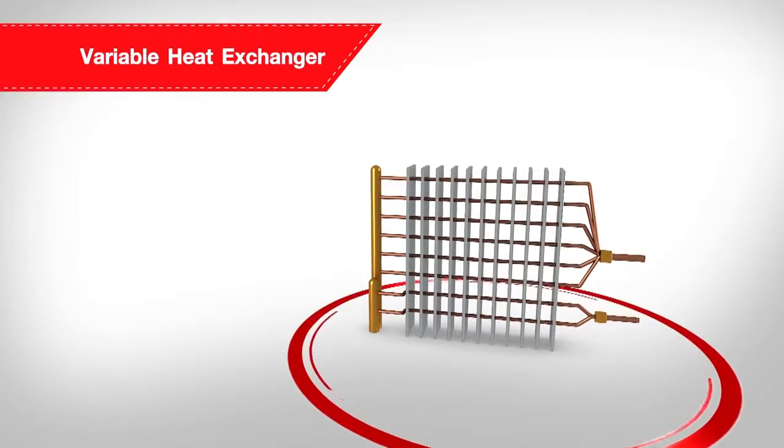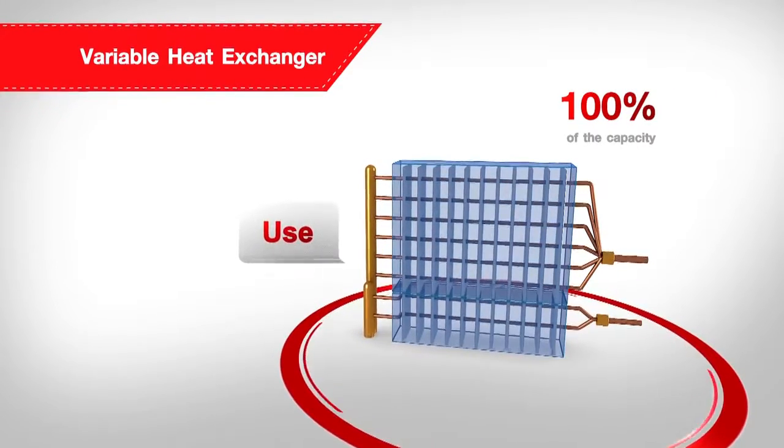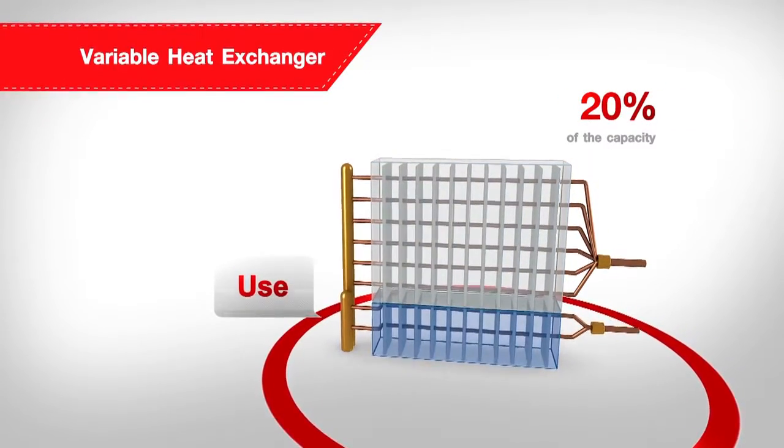Additionally, the variable heat exchanger allows the outdoor unit to determine an appropriate heat exchange performance to suit the required capacity load from 100% to 20%, to achieve high levels of energy saving.